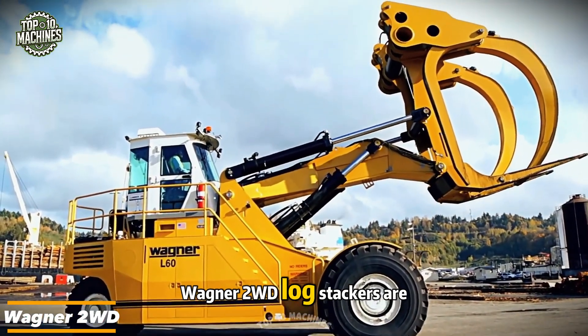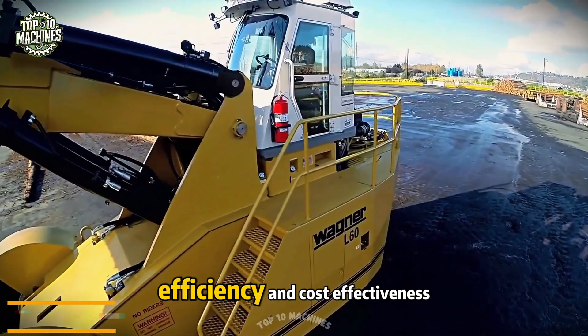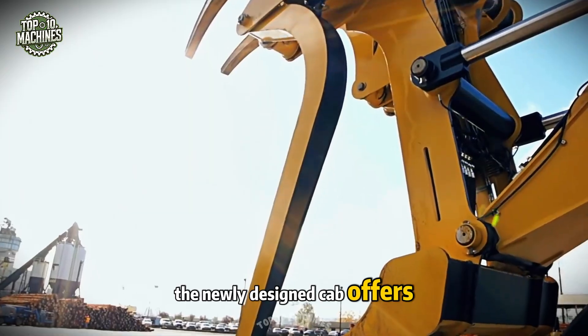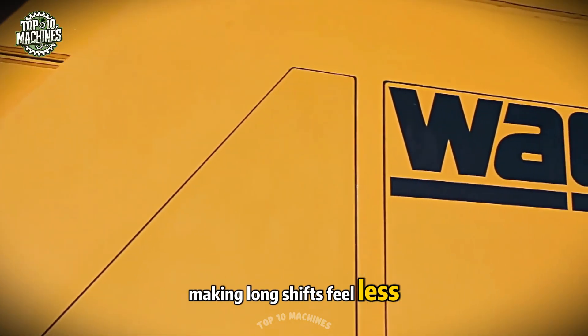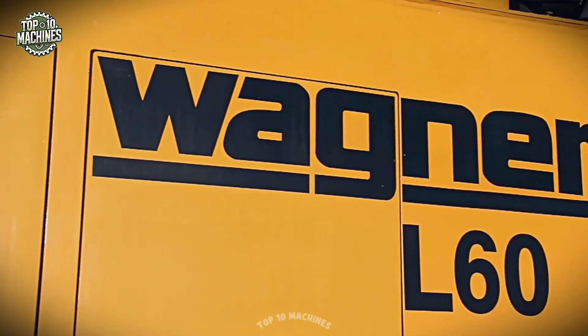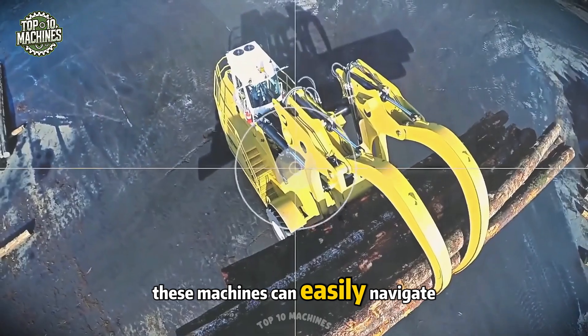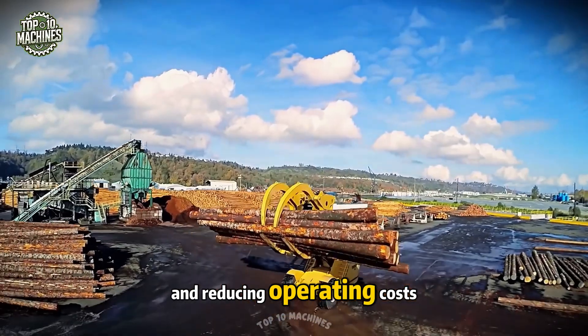WIGNER 2WD Logstackers are the go-to choice for anyone who values reliability, efficiency, and cost-effectiveness. The newly designed cab offers improved visibility and enhanced comfort, making long shifts feel less tiring and much more productive. Thanks to the innovative three-wheel steering, these machines can easily navigate tight spaces, minimizing the risk of damage and reducing operating costs.